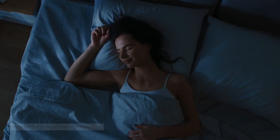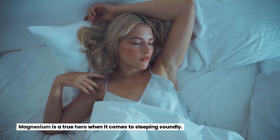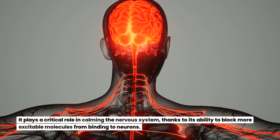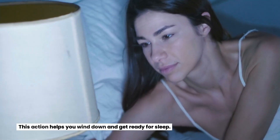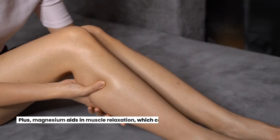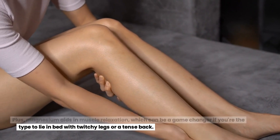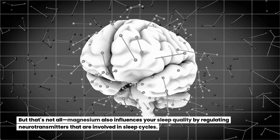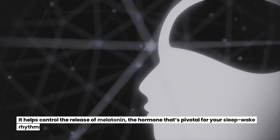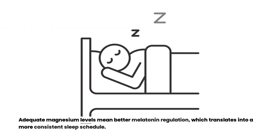Now let's get into the last vitamin — magnesium. Magnesium is a true hero when it comes to sleeping soundly. It plays a critical role in calming the nervous system, thanks to its ability to block excitable molecules from binding to neurons, helping you wind down and get ready for sleep. Magnesium also aids in muscle relaxation, which can be a game changer if you tend to lie in bed with twitchy legs or a tense back. Additionally, magnesium influences sleep quality by regulating neurotransmitters involved in sleep cycles and helping control the release of melatonin, the hormone pivotal for your sleep-wake rhythms. Adequate magnesium levels mean better melatonin regulation, translating into a more consistent sleep schedule.